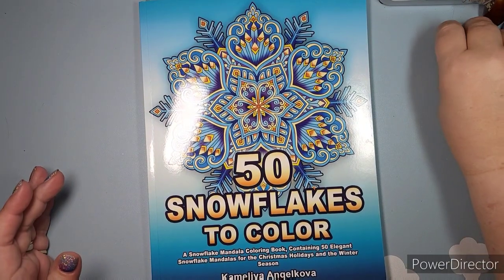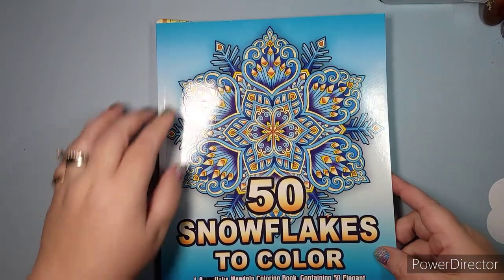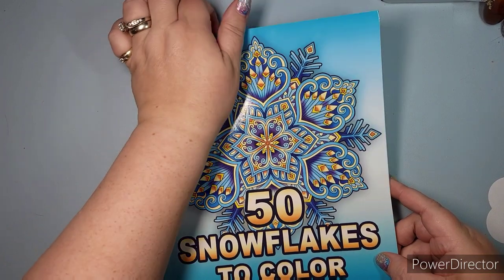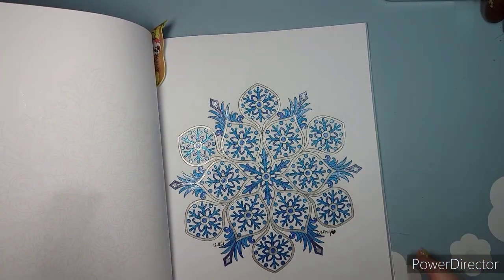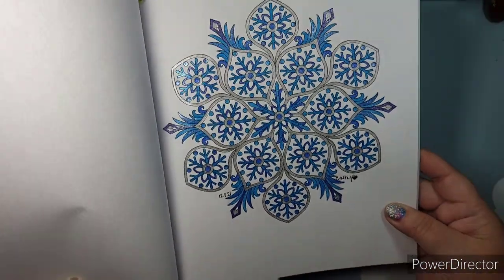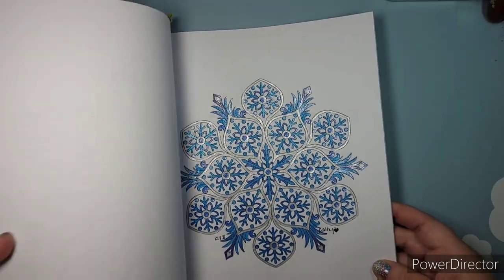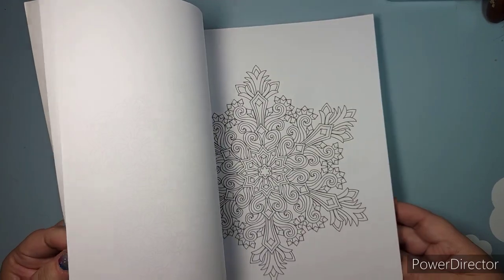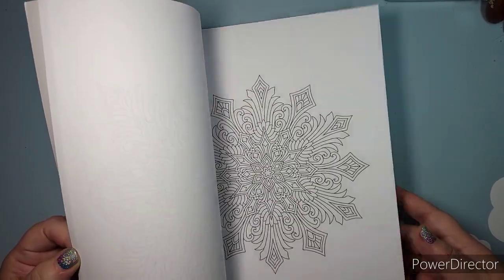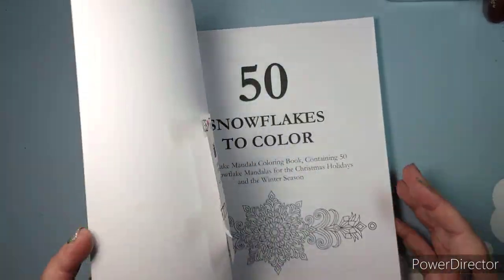I was able to do one page in my 50 Snowflakes to Color by Camellia Angel Kova, done all in glitter gel pen in blues and silver. I love it. This whole book I envisioned myself doing a lot of gel pen work. It would be another good one to bring to work when stressed, because I wouldn't have to worry too much about color palette.